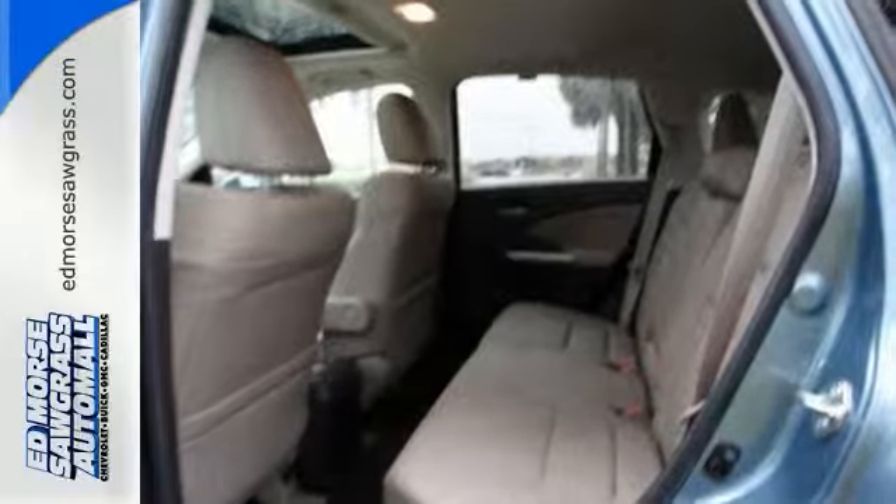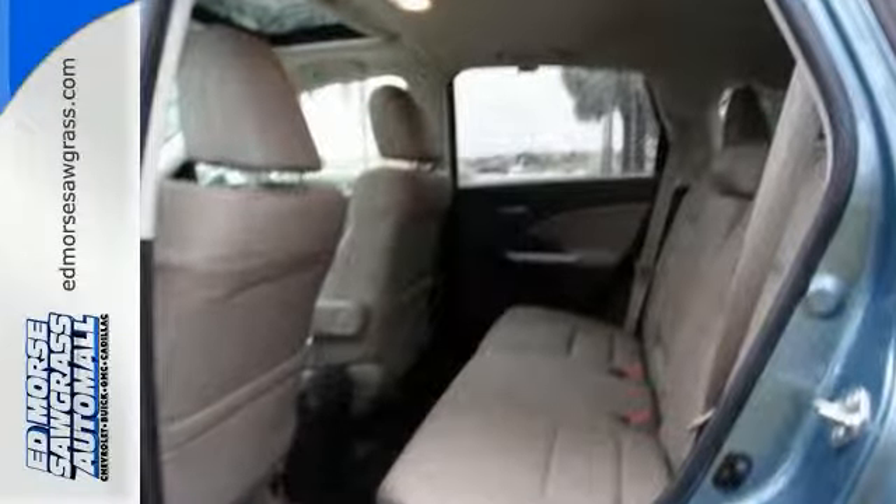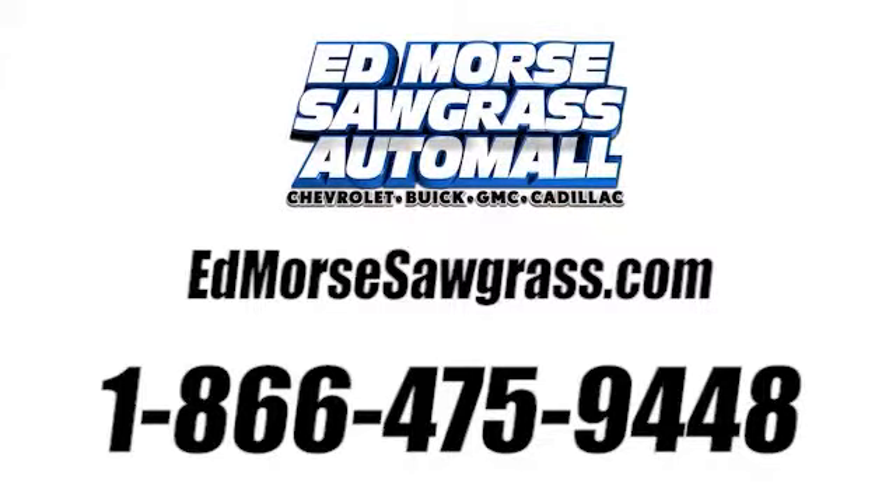Check it out today. Call us today at 1-866-475-9448. For value and for service, it's Edmars.